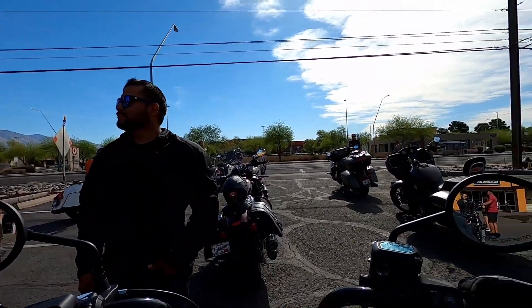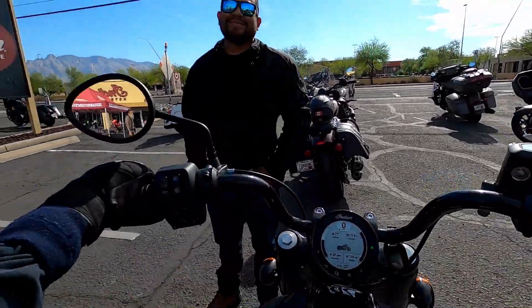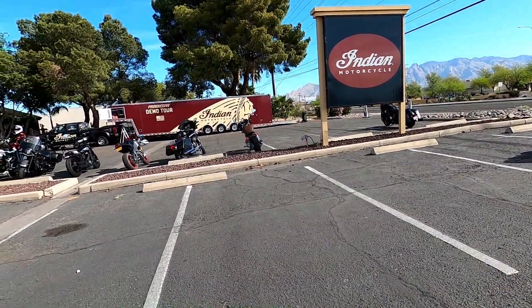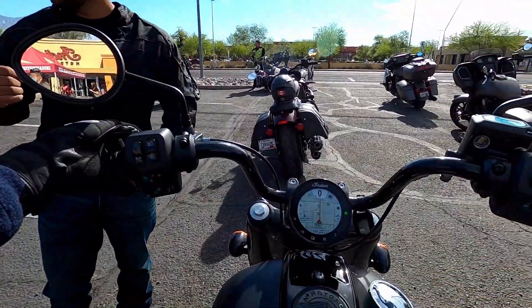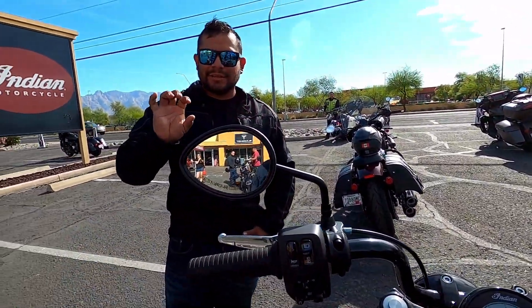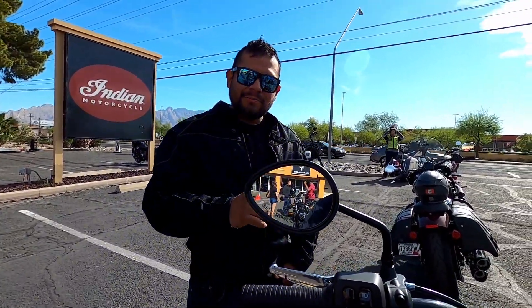We're getting ready to mount up. I really, really like this and I'm glad I came out to do it — it's the Saturday before I leave. Sunday is my coast-to-coast ride to Florida.